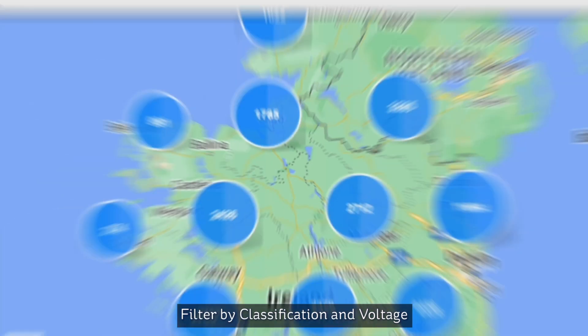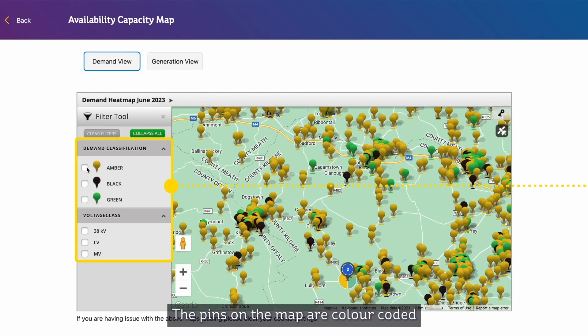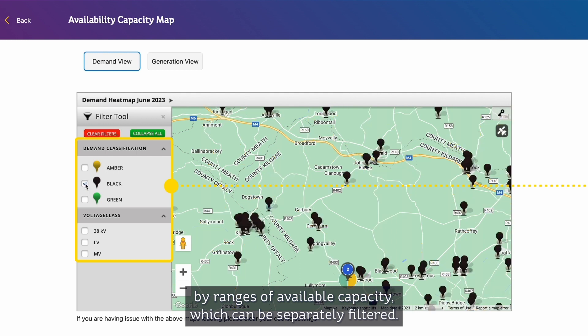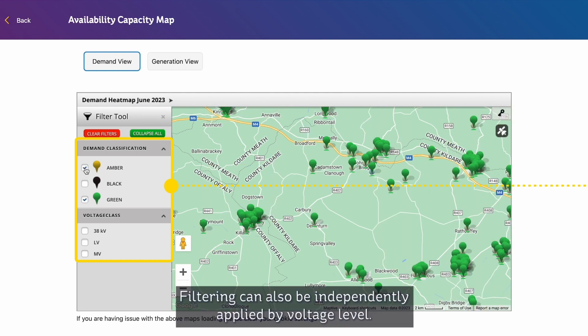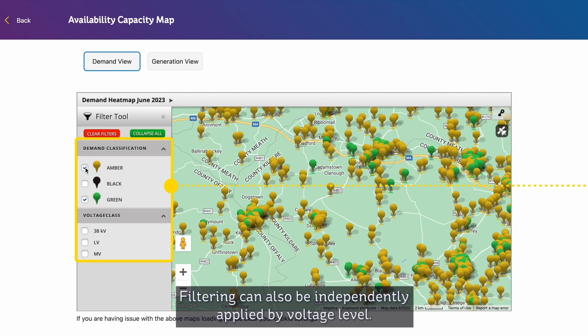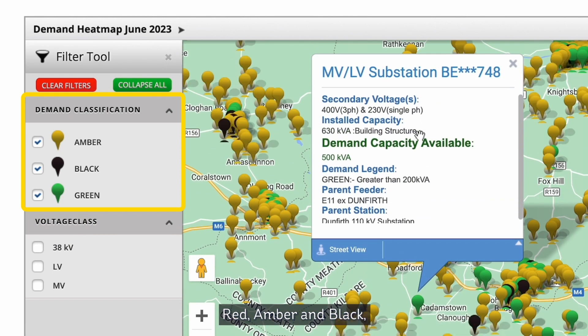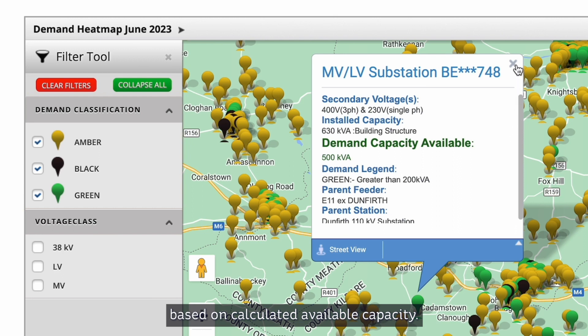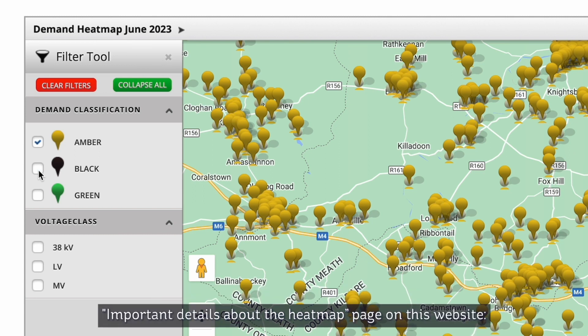Filter by classification and voltage. The pins on the map are colour coded by ranges of available capacity, which can be separately filtered. Filtering can also be independently applied by voltage level. Each substation has been given an overall classification — red, amber and black — based on calculated available capacity. The breakdown of the different colour codes can be found on the Important details about the heat map page on this website.